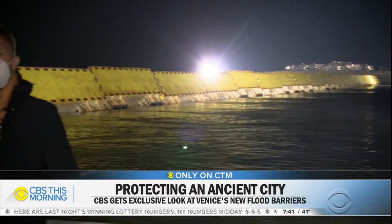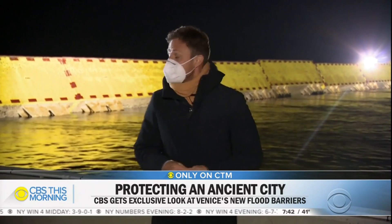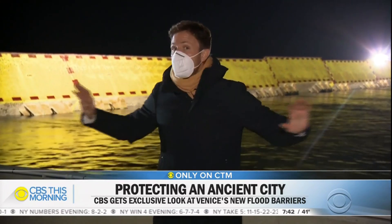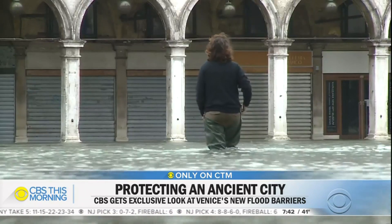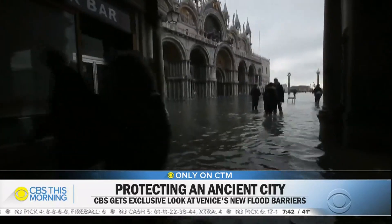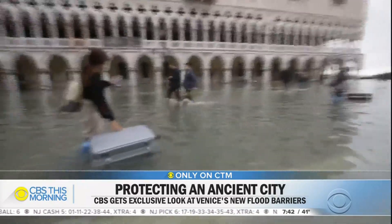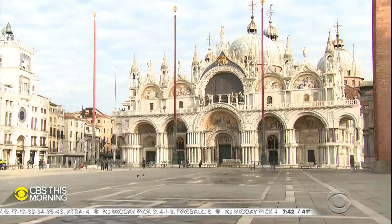Keeping the Adriatic from swallowing its crown jewel. For centuries, it was water that protected Venice from invaders, until it became the invader itself. Now these floodgates are the only thing standing between the exquisite and extinction. Last year, climate change and high tides triggered the worst flooding in more than 50 years — a catastrophe in a city whose lifeblood is its beauty. This time, averted.